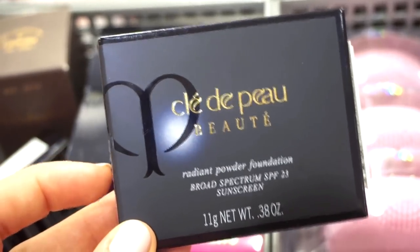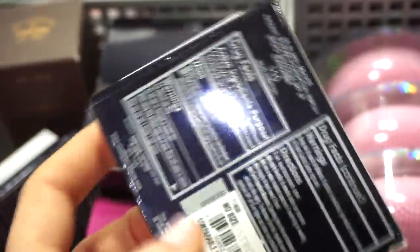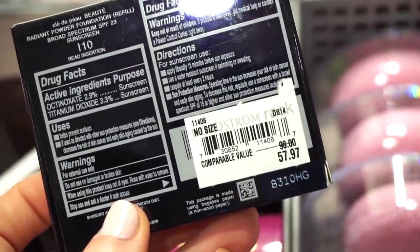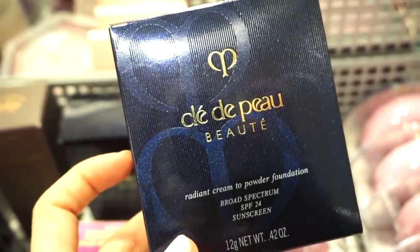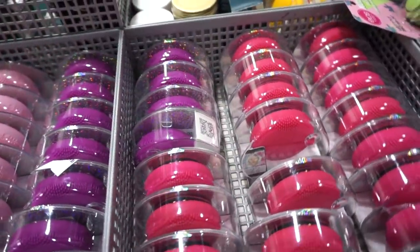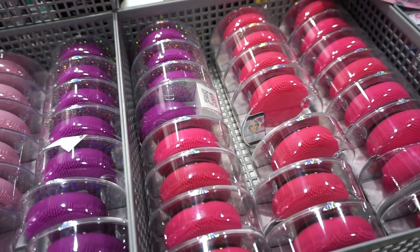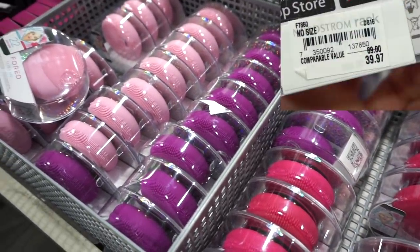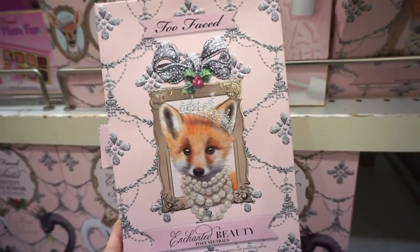There's also the Clé de Peau Radiant Powder Foundation — 0.38 ounces, not cheap at $57.97 but originally $98. They also have the Radiant Cream to Powder Foundation with SPF 24 in shade 10 for $57.97. They have a ton of Foreo Lunas for cleansing at about $40, but I feel like at TJ Maxx and Marshall's they were around $20, so better there.